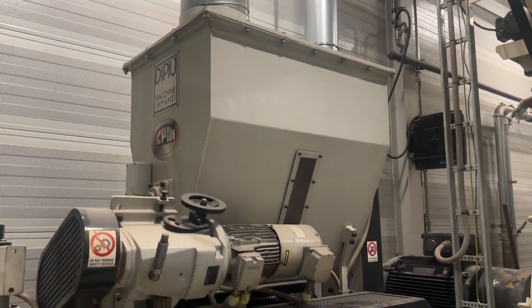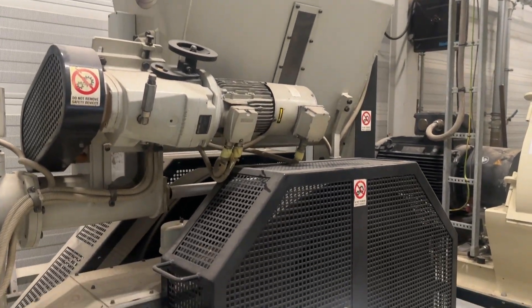Hello, I'm Jeroen Brakel, process engineer at CPM. In our test facility we've performed tests on a wide range of products from all over the world.